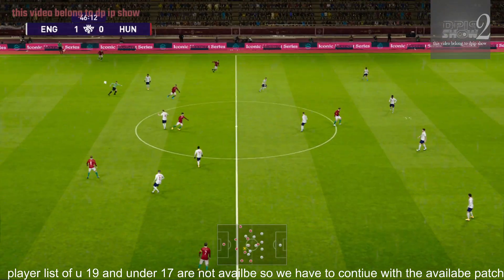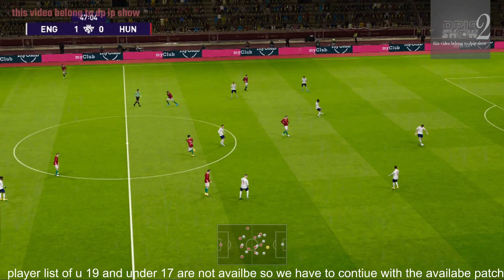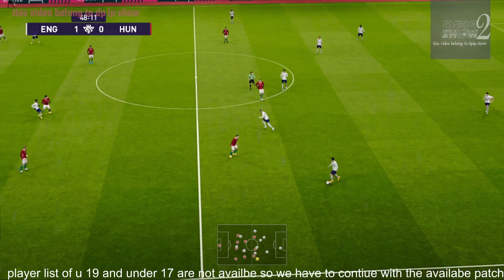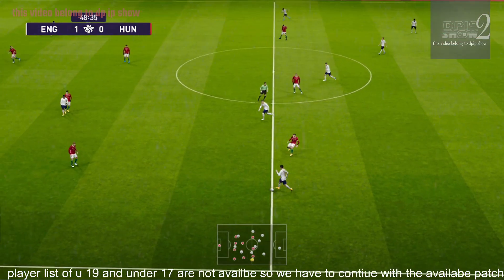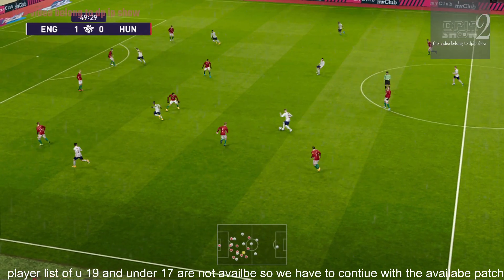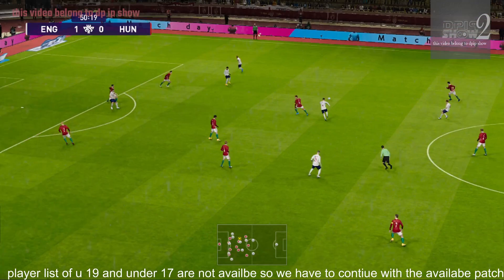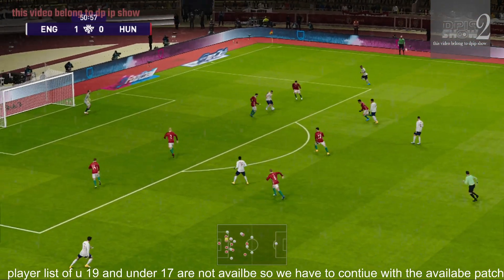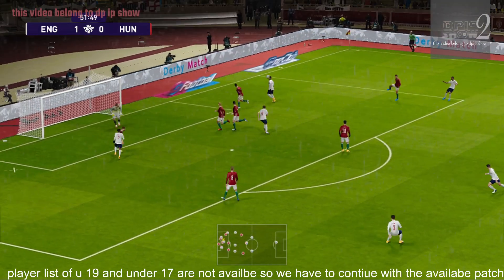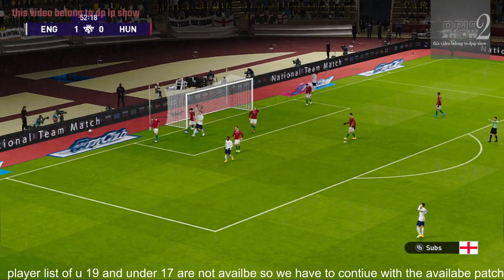And the game has already resumed. Well it's been tight, Peter, but I'm expecting things to open up now and we get some free-flowing football. Barkley. Rice. Oh, he's found him in space. Sancho plays it out to the flank — that's a good block, but at the expense of a corner.